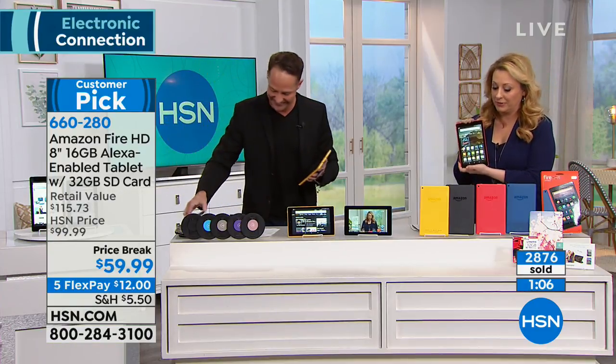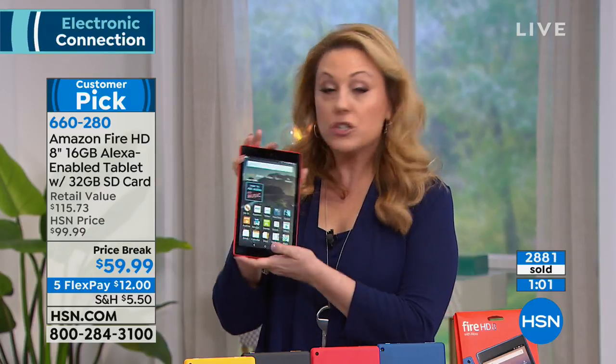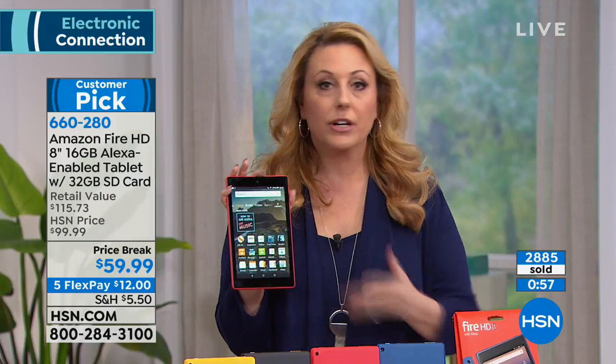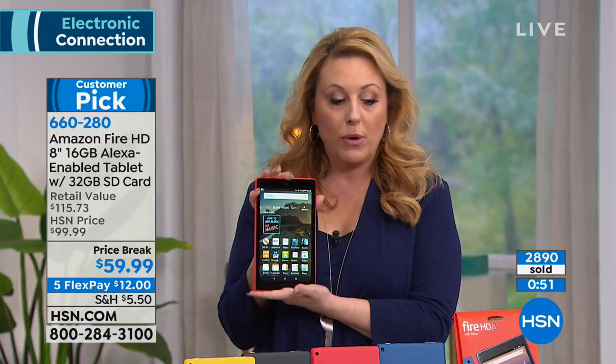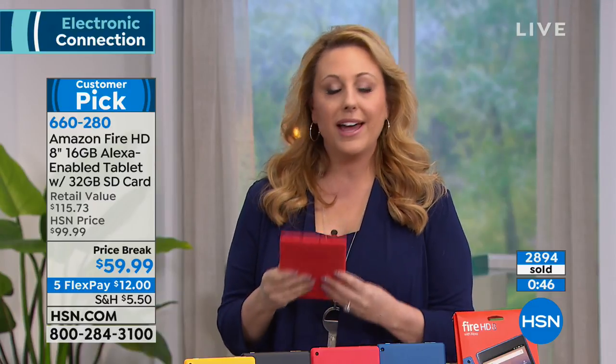It's a customer pick with 112 reviews on HSN.com. Twelve dollars to get it home. And by the way, if you don't love it you can return it — you'll get your $12 back. There's no restocking fee. It's completely your choice whether you want to keep it.